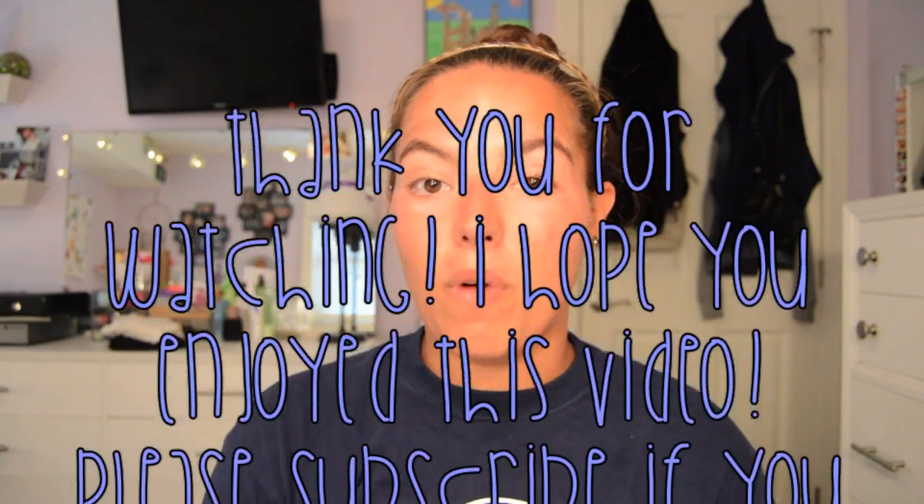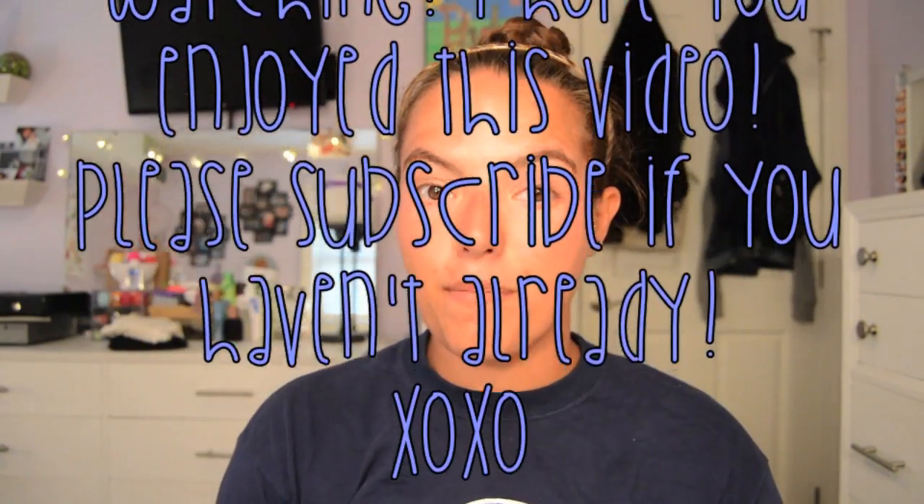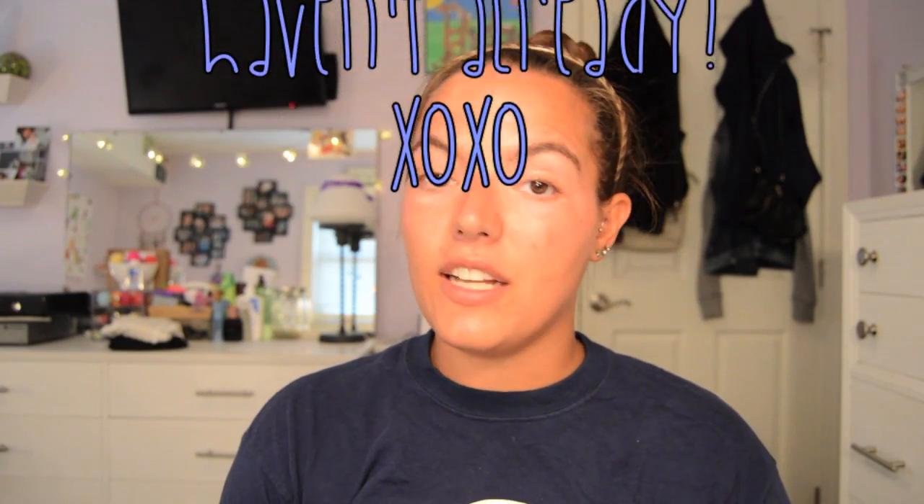That's everything I finished — I really didn't finish that much this month. Let me know in the comments what you finished this month, and let me know if you've used any of these products and what your thoughts are on them. Other than that, thank you so much for watching. I really hope you enjoyed this video, and please subscribe if you haven't already. Till next time, bye!